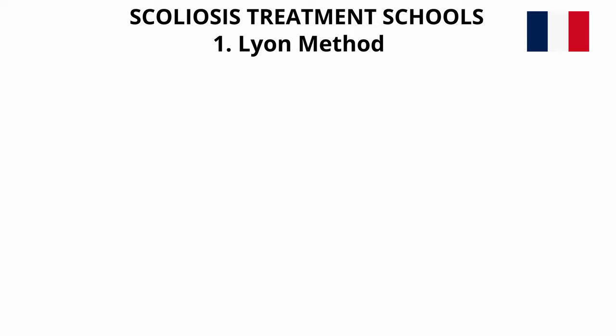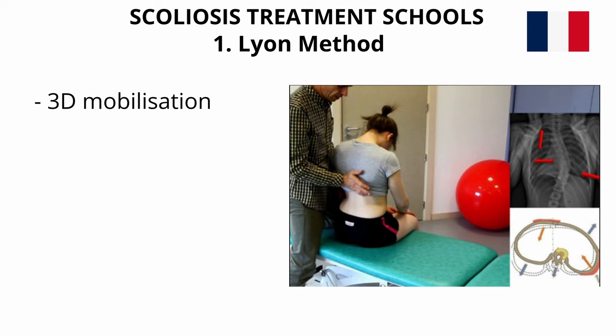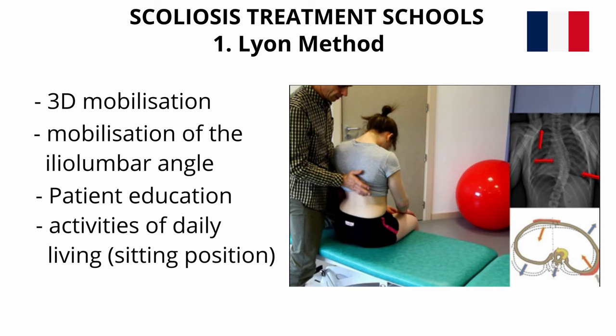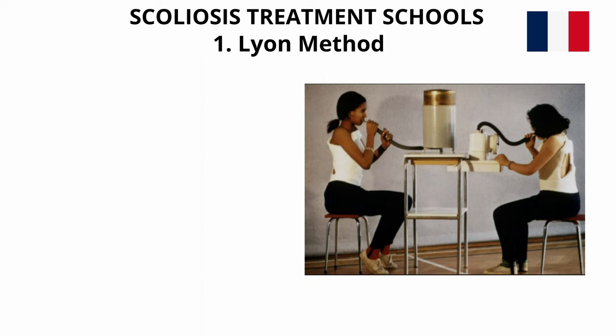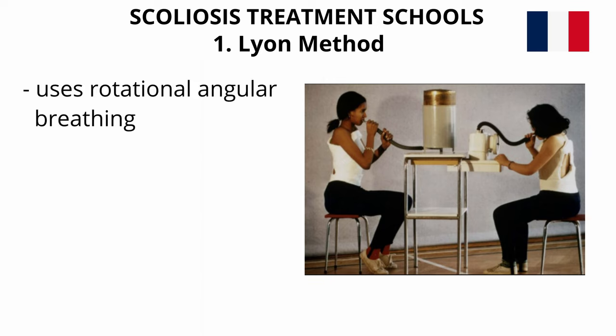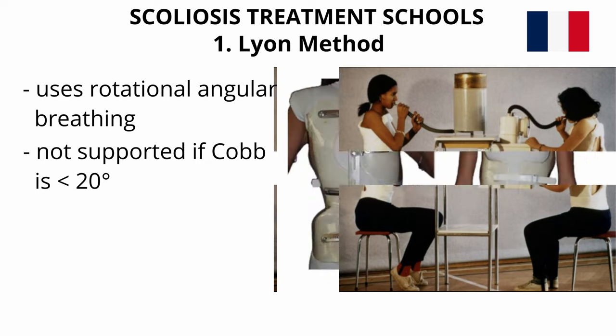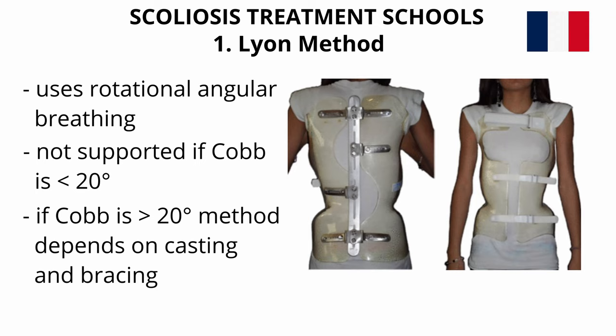First method: Lyon, France. In this method, physiotherapeutic treatment includes three-dimensional mobilization of the spine, mobilization of the iliolumbar angle, patient education and activities of daily living including correction of the sitting position. The Lyon method uses rotational angular breathing with the diaphragm as well as a breathing machine to increase lung capacity. The Lyon approach is not supported by scientific evidence for cases where the Cobb angle is less than 20 degrees. For cases where the Cobb angle is 20 degrees or greater, the method depends primarily on casting and bracing for its effectiveness.